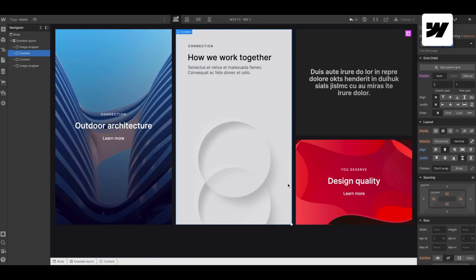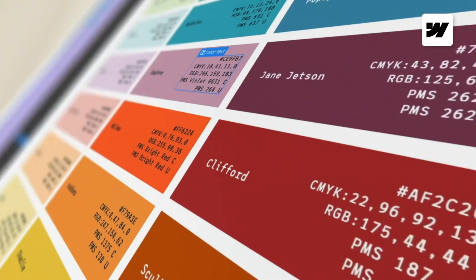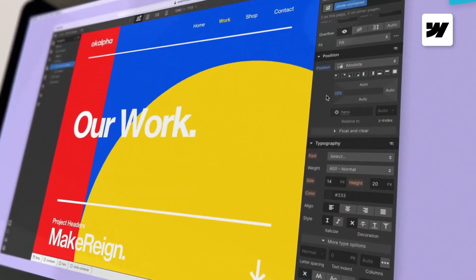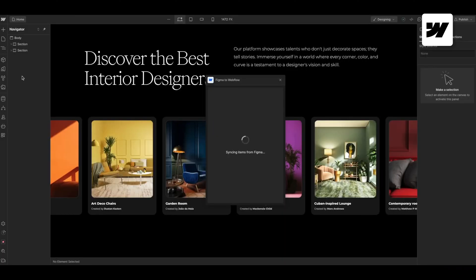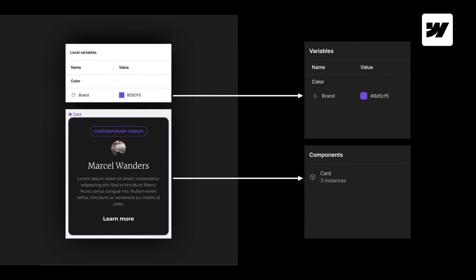With Webflow you get maximum creative freedom and control over your designs. You can build almost anything you can imagine without needing to write any code. And if you like creating your designs in Figma, Webflow has a really cool plugin called Sync Figma to Webflow. It basically lets you convert your Figma designs directly into a functioning website, and any changes you make in Figma will automatically be updated in Webflow.